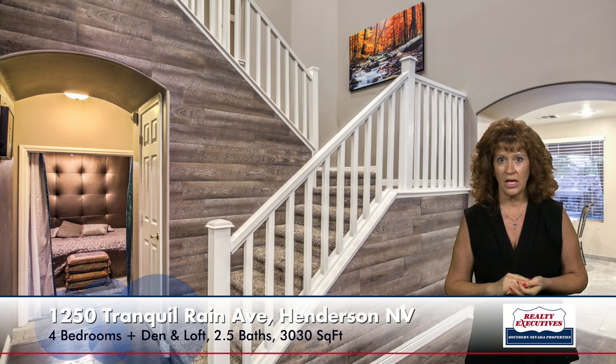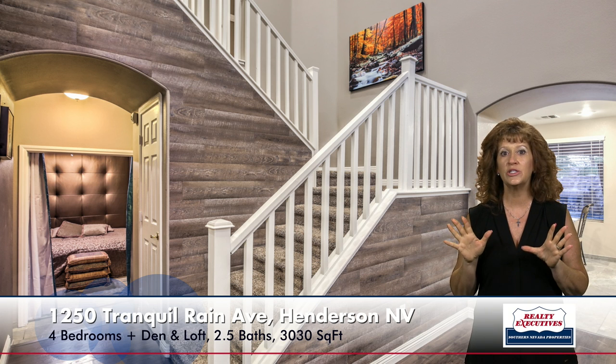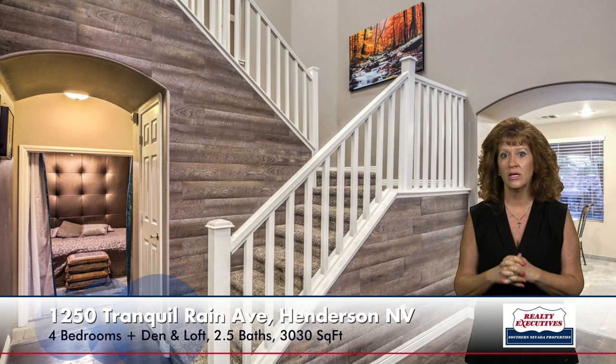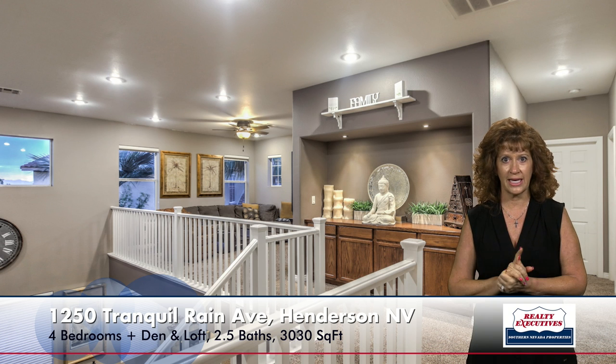Let's go take a look upstairs before we go in the backyard. Here's the stairway — notice the upgraded stair rail and how they use laminate paneling that matches the floor to dress it up. At the top of the stairs you have some extra storage area, and over to the side you can see the loft area. The loft is bigger than it looks — it's a good size, has a ceiling fan, lots of natural light, and recessed lighting.